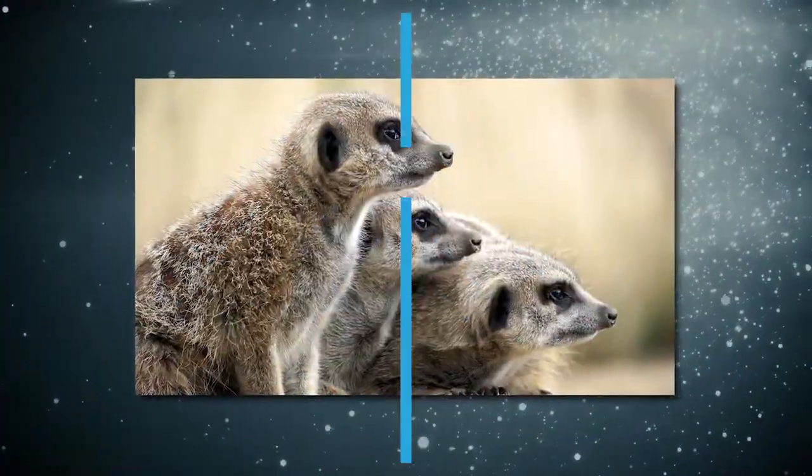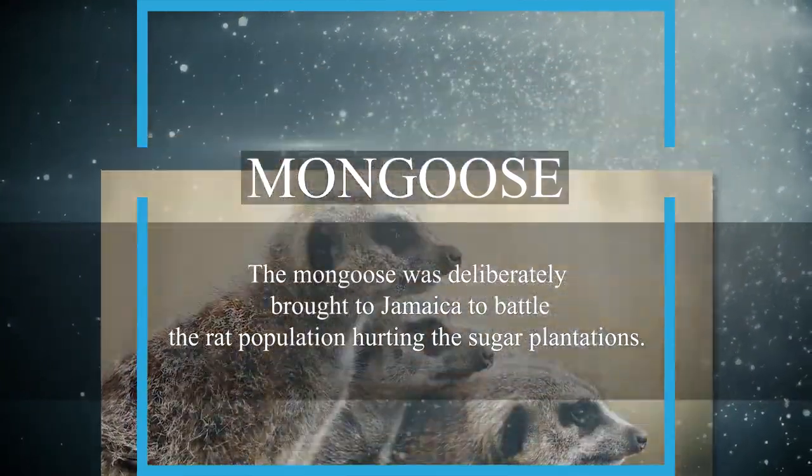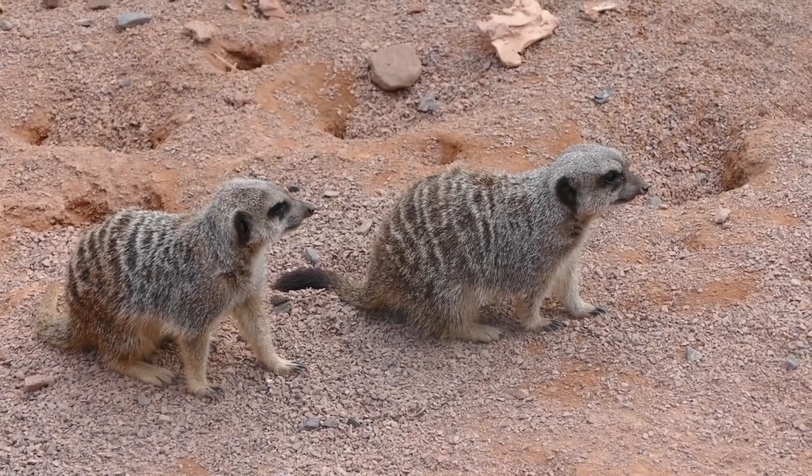The mongoose was deliberately brought to Jamaica to battle the rat population hurting the sugar plantations. You'll spot it almost anywhere on the island, especially along urban roads.